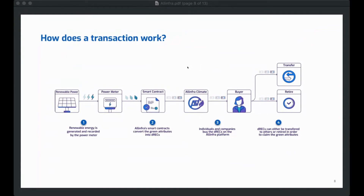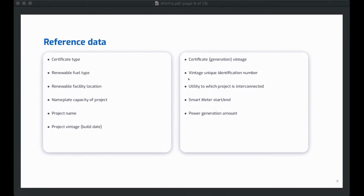How does a transaction work? This is a high-level schematic of what a transaction looks like in the renewable energy space. You've got a renewable energy asset with a smart meter connected to it. That smart meter provides data recorded within our smart contracts, which is then used to create a renewable energy certificate. That certificate is purchased by a third-party buyer, who can then transfer it within or outside our platform, or retire it and make a claim. The data in that certificate includes things like where the project is, its nameplate capacity, project type, vintages, meter data at the start and end of a vintage, the utility the renewable energy producer is connected to, and serial numbers.